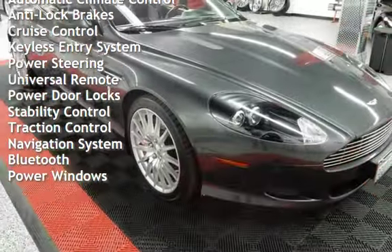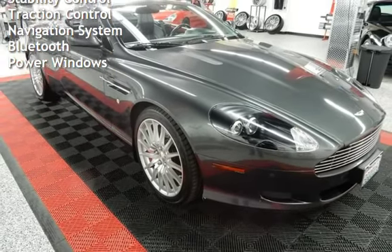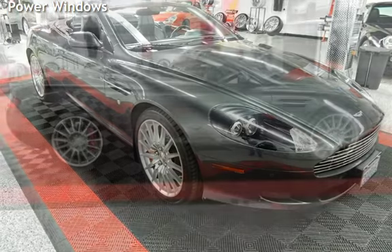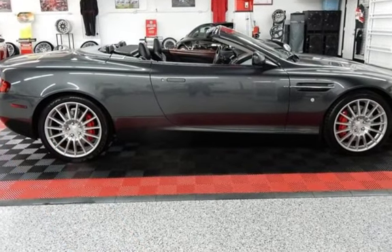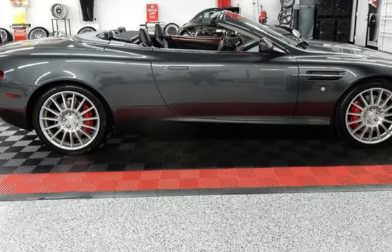This two-door convertible has a 12-cylinder, 5.9-liter V12 engine, with rear-wheel drive, and an automatic transmission. This Aston Martin is a great value with less than 19,000 miles on the odometer.